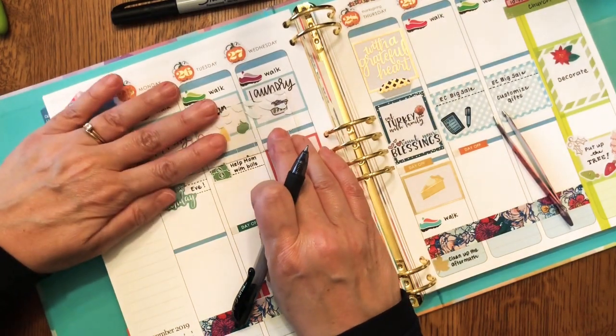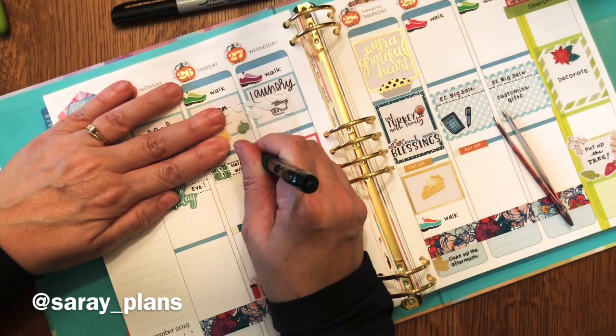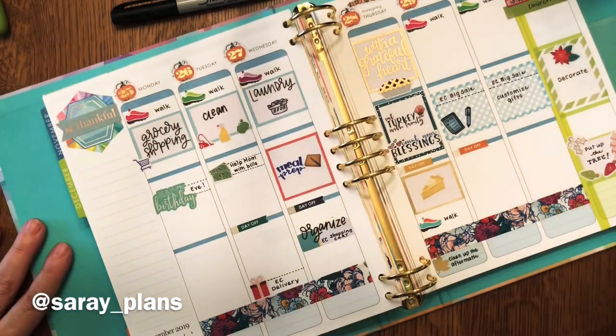The dashed line has become one of my favorite ways to block off a piece of time — that was Saray's idea on Saray Plans.